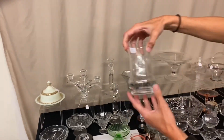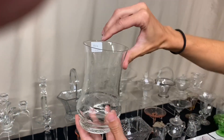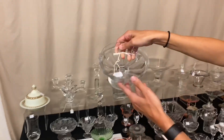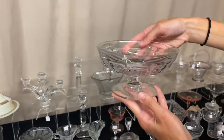Next is a Heisey Donna tumbler in Orchid. There is a small flake on the top, and it's only $5. Here's the Narrow Flute Large Master Nut — you've seen the little ones — and it's $12.50.